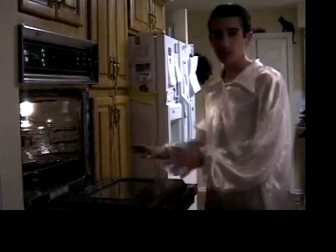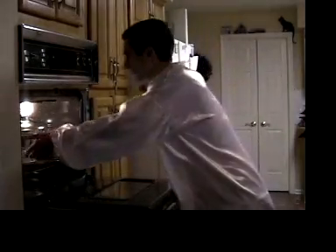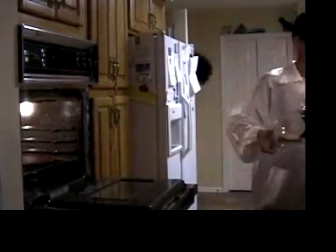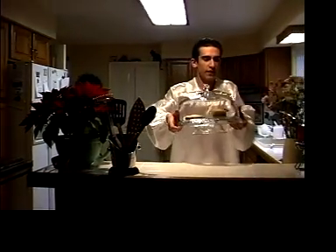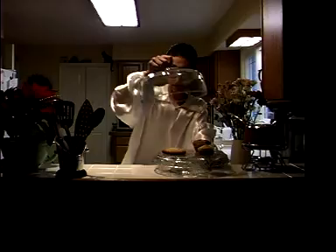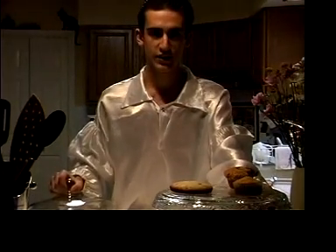Now, ladies and gentlemen, I want to show you some muffins that just got done cooking in the oven. Fresh out of the oven, nice and hot. They look delicious, don't they?